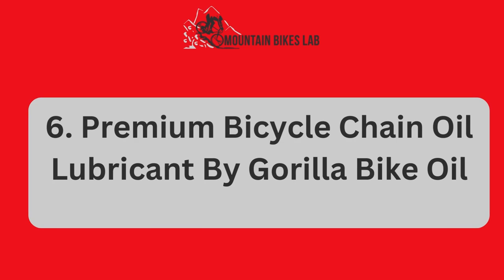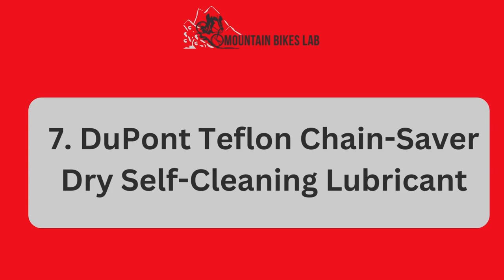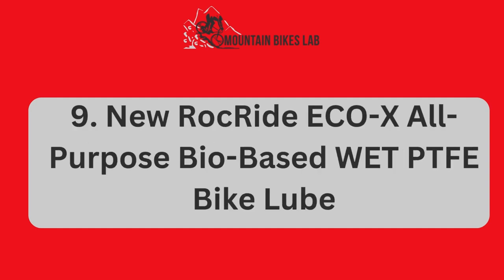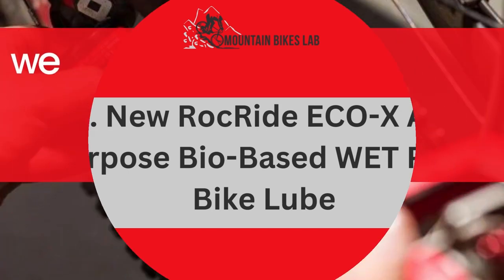Number 6: Premium Bicycle Chain Oil Lubricant by Gorilla Bike Coil. Number 7: DuPont Teflon Chain Saver Dry Self-Cleaning Lubricant. Number 8: WD-40 Bike Chain Lube. Number 9: New RockRide EcoX All-Purpose Bio-Based Wet PTFE Bike Lube. And some related matters.